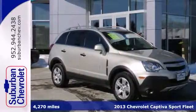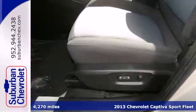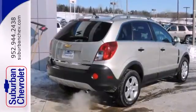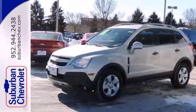Here's the 2013 Chevrolet Captiva Sport. This five-passenger compact crossover offers plenty of great features at an attractive price. It provides a wealth of safety equipment to ensure peace of mind, including multiple airbags, anti-lock brakes, and StabiliTrak.